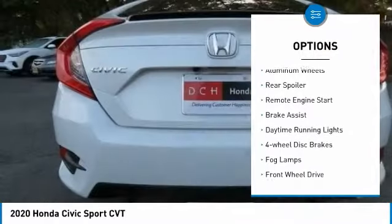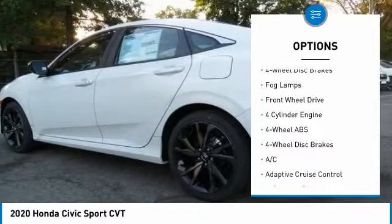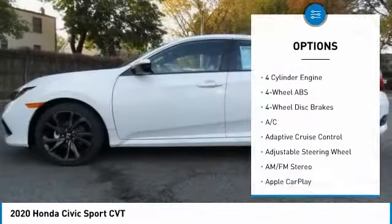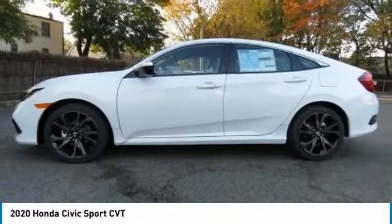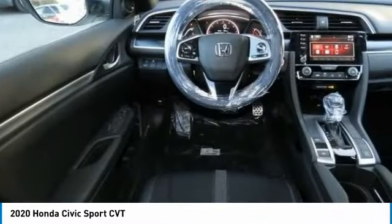Tire pressure monitoring system. Electronic stability control. Aluminum wheels. Rear spoiler. Remote engine start. Brake assist. Daytime running lights. Four-wheel disc brakes. Fog lamps. Front-wheel drive.